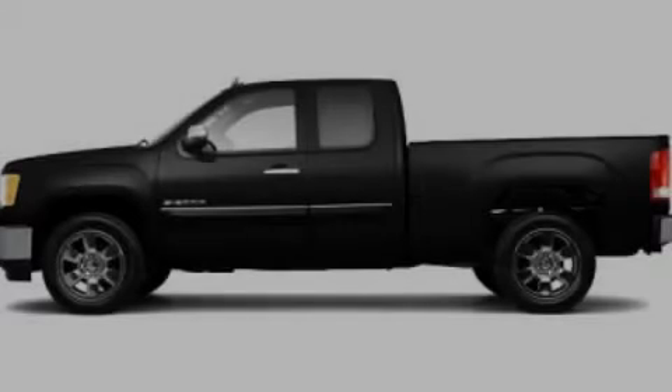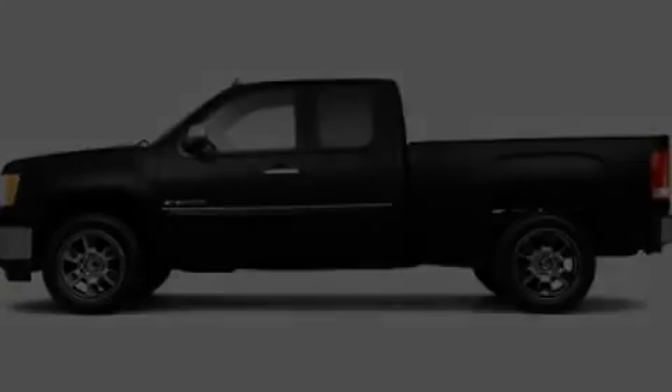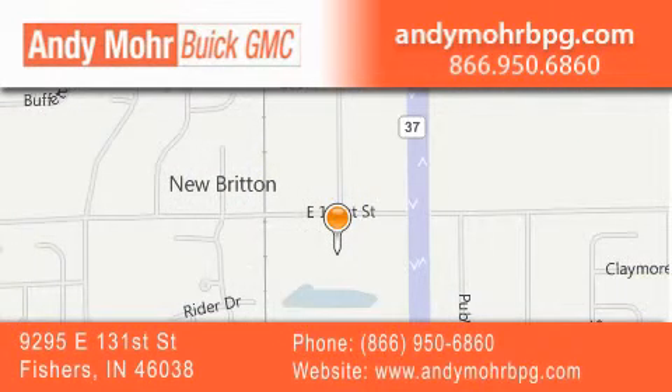Please call us today for more information on this great vehicle. Andy Moore Buick GMC is the place to find new and pre-owned cars and trucks in Indianapolis. You can search our new and used car inventory online, get new car pricing and receive free no obligation price quotes. Stop by and visit us at 9295 East 131st Street in Fishers, or see us online at AndyMooreBPG.com.